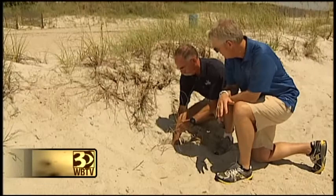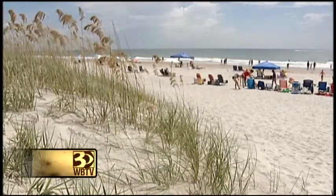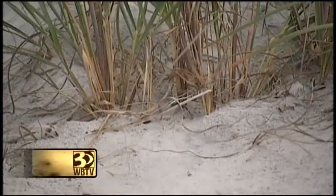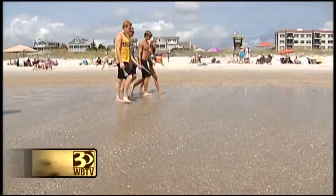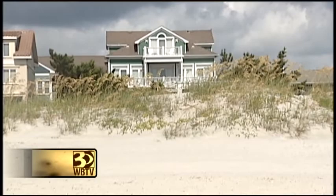As soon as the wind started blowing, we would see it starting to trap sand. And as a result, dunes form. Dunes are our primary protection from the bigger storm events. The more sand between you and the ocean in a hurricane, the more protection you have and the longer it takes to wash away. So if the dune's big enough, it never makes it to the house.